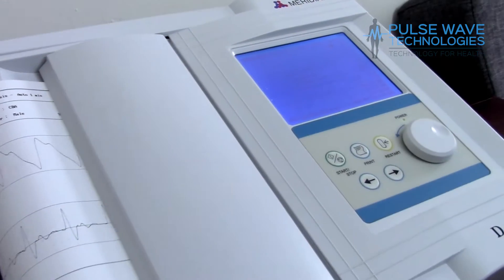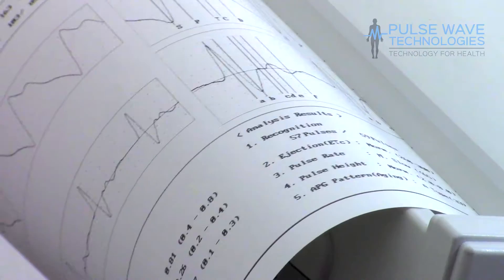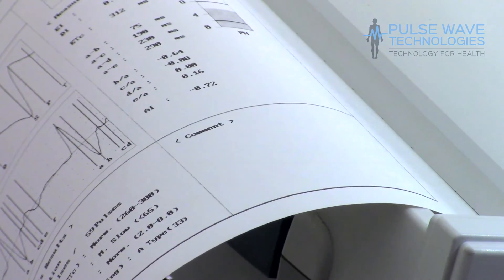Using its built-in thermal printer, the DPA can print out a PPG report directly and even print out copies. This is great for shows or when you want to perform a quick test.